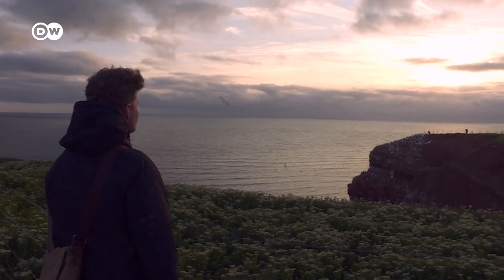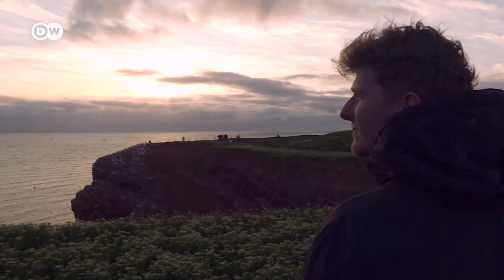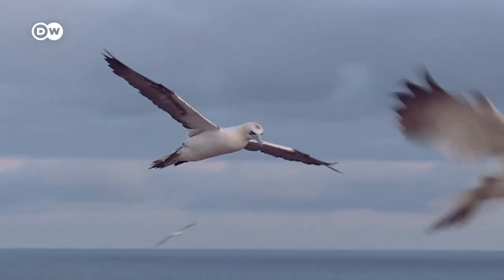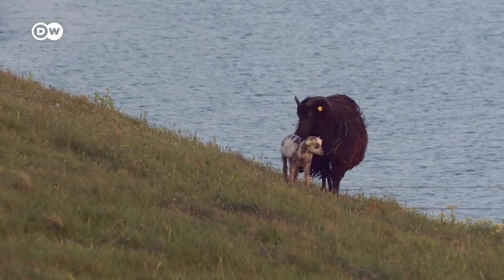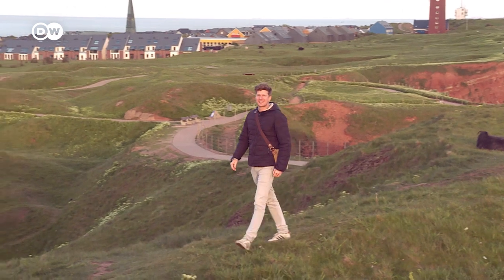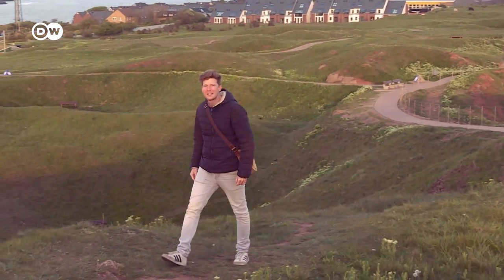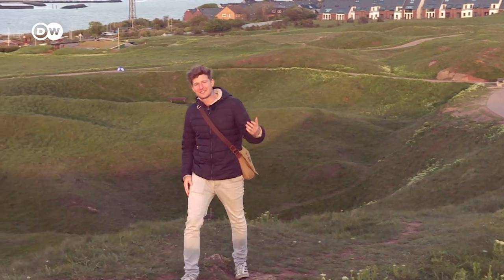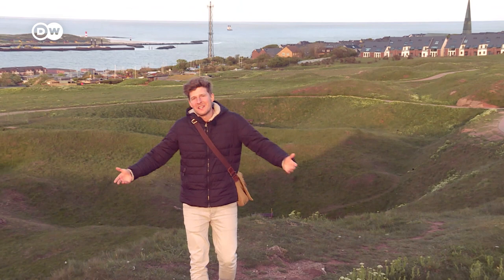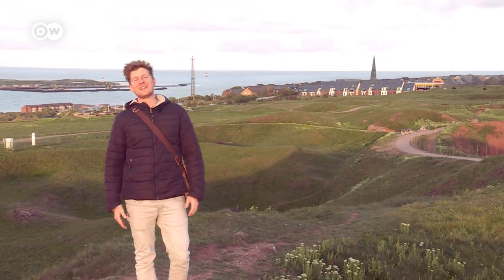It's evening on Heligoland. I am on the cliff path again — the best place to wait for the sunset. You can only experience that when you stay here overnight. A day trip is nice, but it's even better to stay two or three days on the island. That makes a real difference, because then you can experience the perfect deceleration. So just give it a try — bye-bye, see you next time somewhere else in Germany.